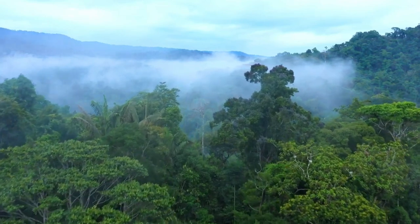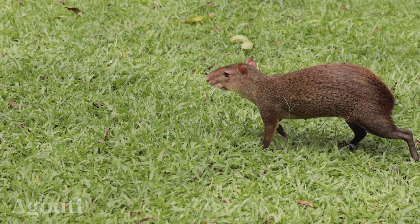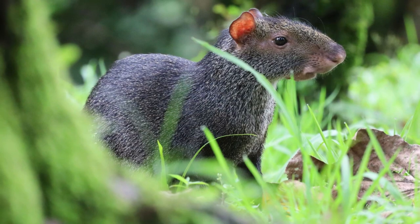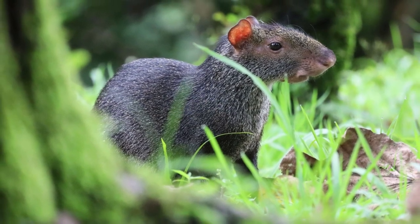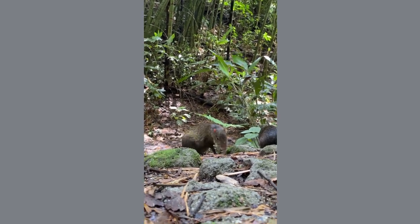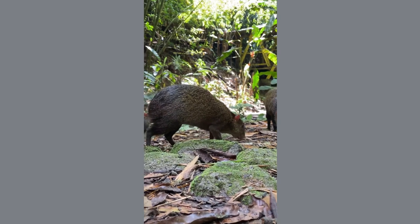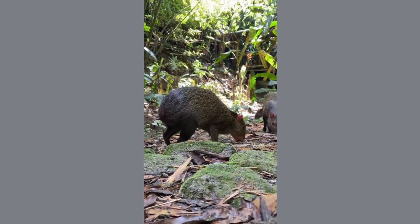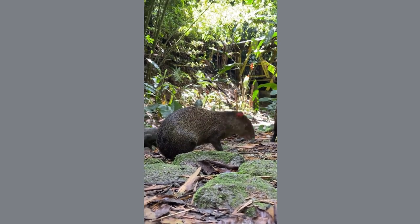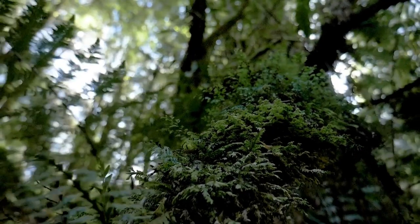Let's start with agouti. Agoutis are captivating rodents found in Central and South America, sporting colorful fur ranging from brown to orange. These sizable creatures, among the largest rodents globally, play a vital role in the ecosystem as seed dispersers, burying seeds to aid in forest regeneration. Agoutis are skilled nut and seed crackers due to their robust jaws. Territorial and monogamous, they communicate through whistles and grunts. Operating mainly at night, agoutis exhibit unique behaviors like agouti gardening, where they bury seeds in various locations to protect them and encourage growth.